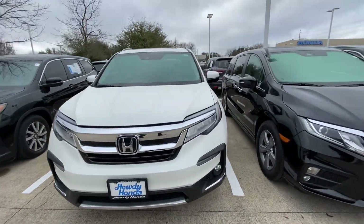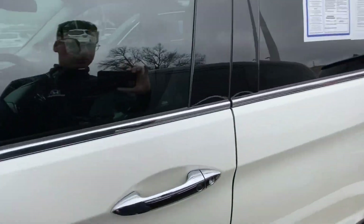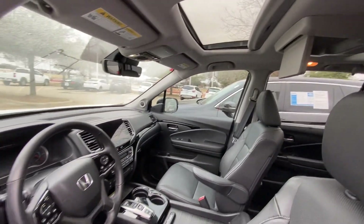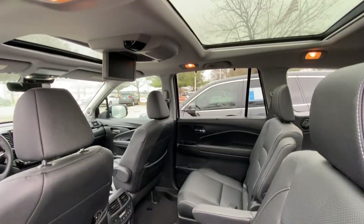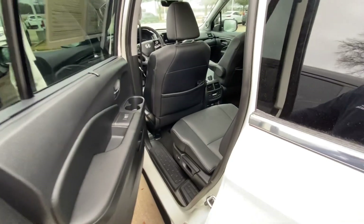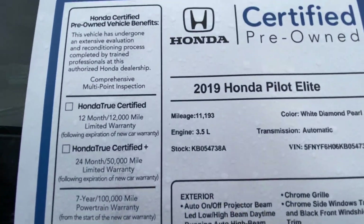In a second we're gonna check it out inside. Looking good — sunroof, DVD entertainment, lots of space. It actually has a panoramic sunroof, looking really nice. And remember, this one only has 11,000 miles.